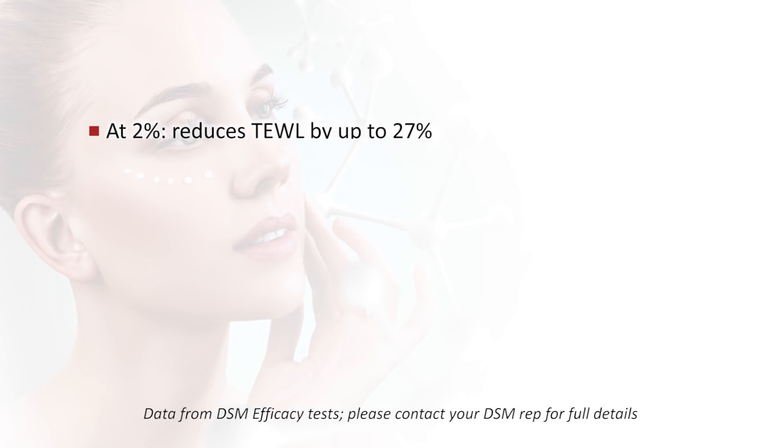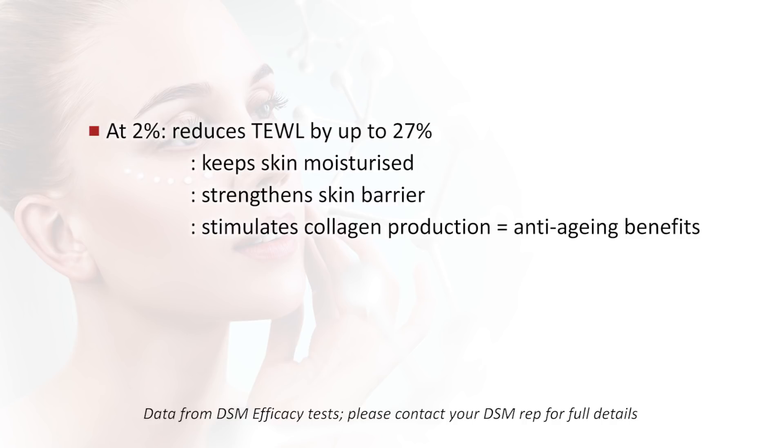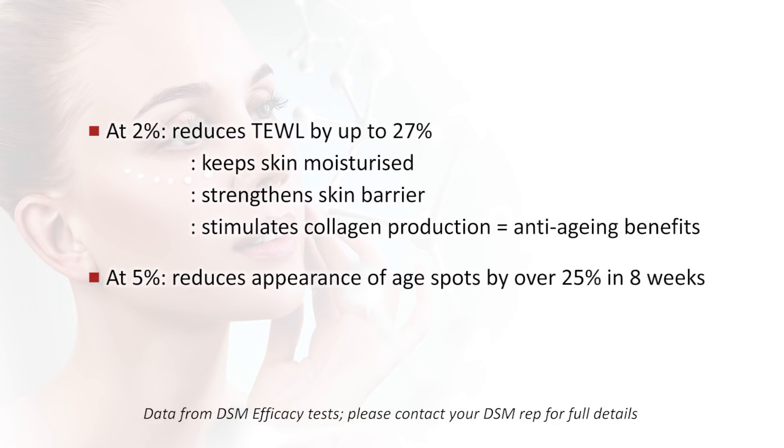We're going to start with Niacinamide, otherwise known as Vitamin B3. It's a very stable and multifunctional vitamin. At 2%, it's been clinically proven to reduce trans-epidermal water loss by up to 27%, keeping the skin moisturised and strengthening against barrier damage. It also stimulates collagen production for anti-aging benefits. At 5%, it's been clinically proven to reduce the appearance of age spots by over 25% in 8 weeks.